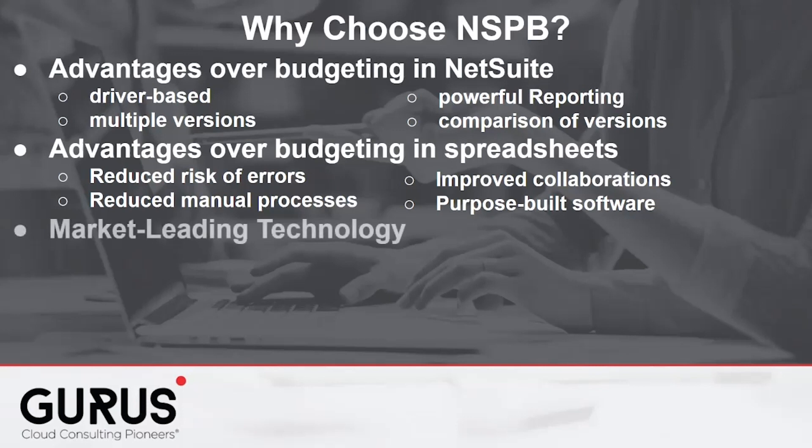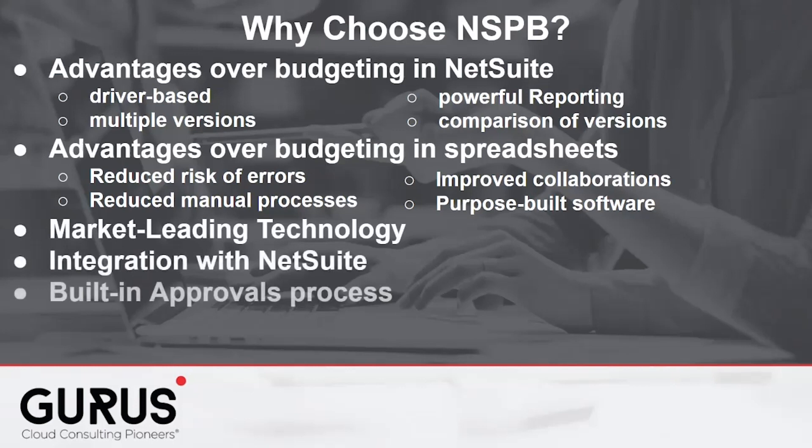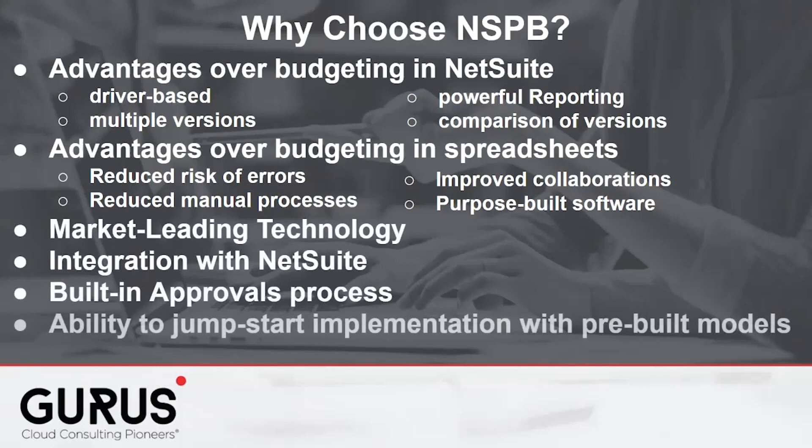NSPB is built on recognized market-leading technology and allows for integration with NetSuite. It includes a built-in approvals process, as well as offering the ability to jumpstart an implementation with pre-built models.